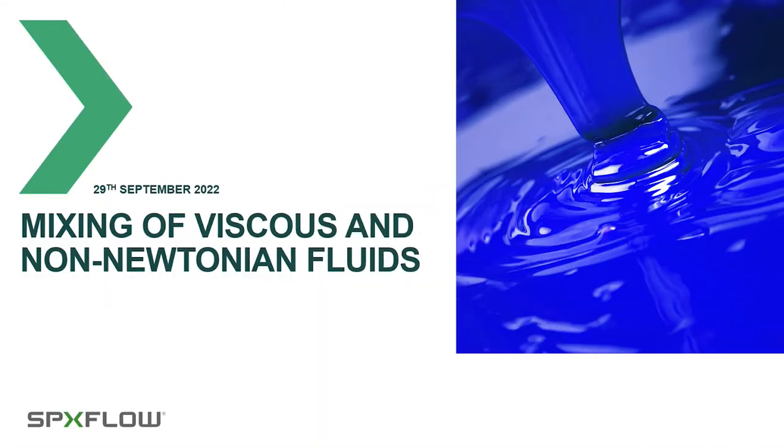Welcome everybody to our webinar on the subject of mixing of viscous fluids, and particularly fluids with non-Newtonian properties. Without more ado, let's get going.